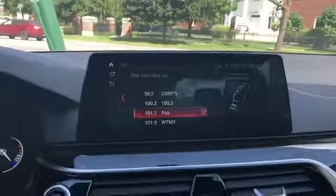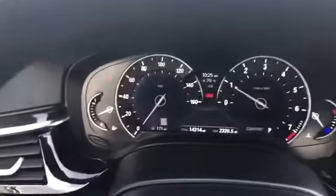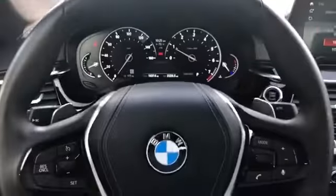This is the navigation system with the iDrive controller right there. Let me show you the passenger side seat, and then we'll get back to the iDrive controller. It's just fun to use — the iDrive controller is probably one of the best systems out there, very easy to use. The vehicle has 14,259 miles on it.